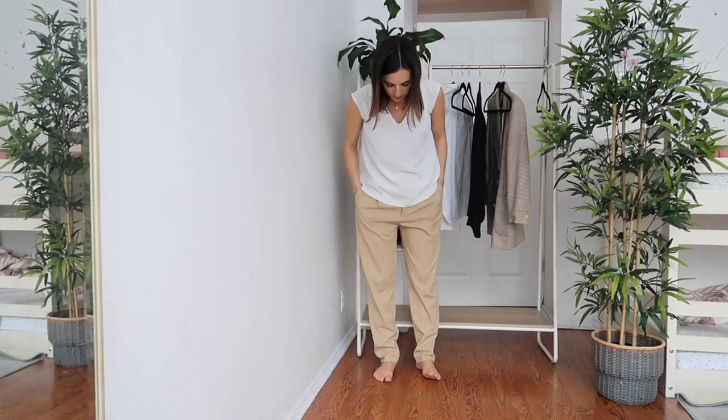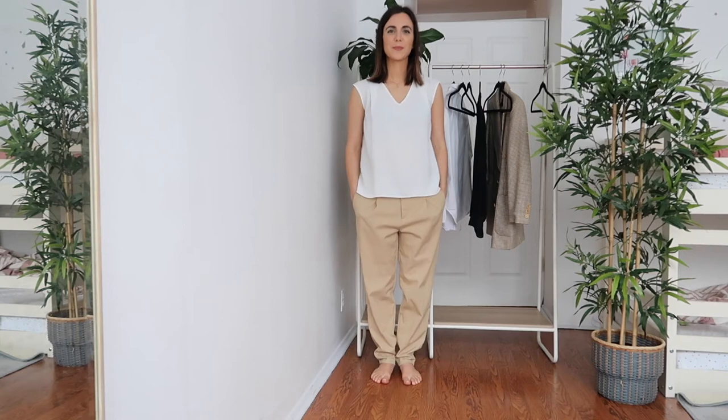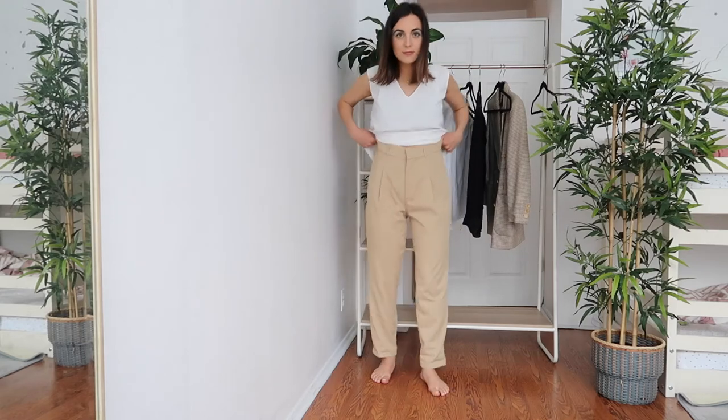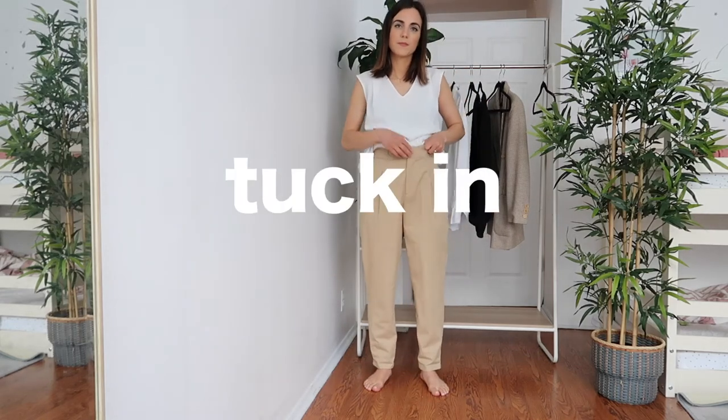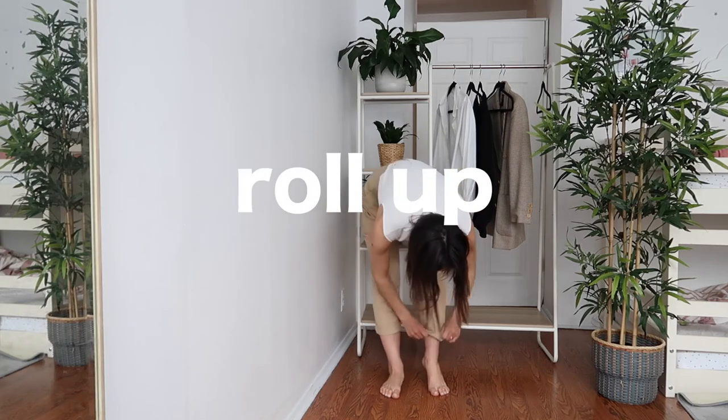When I first wore this outfit as you see it now, I felt like I was wearing my dad's clothes. So I worked on it: I pulled my pants up, tucked in my shirt, and showed my ankles. Yeah, that looks much better!